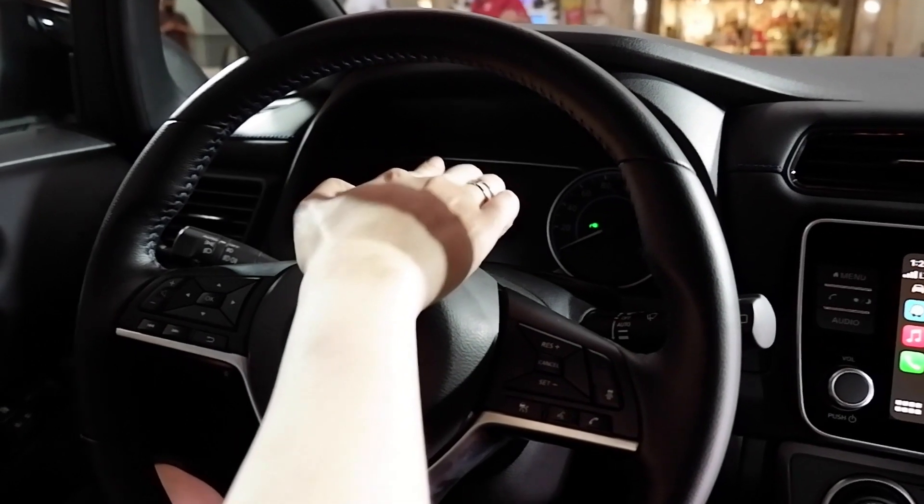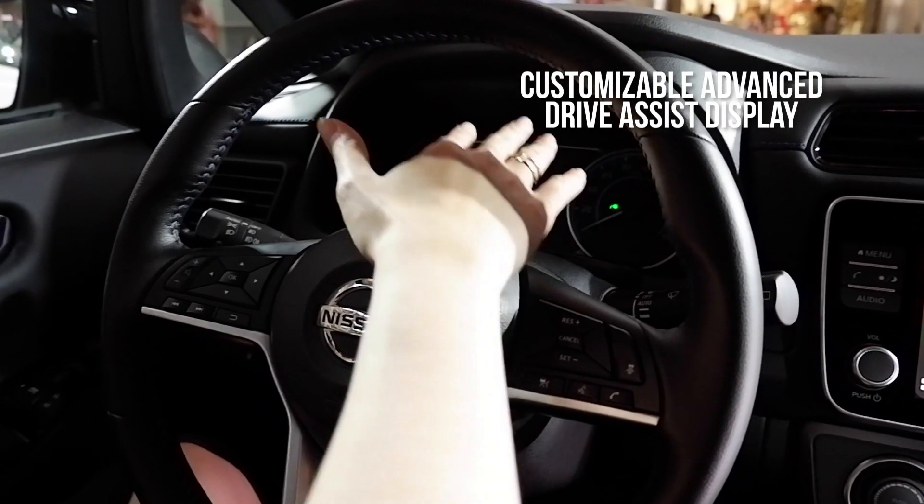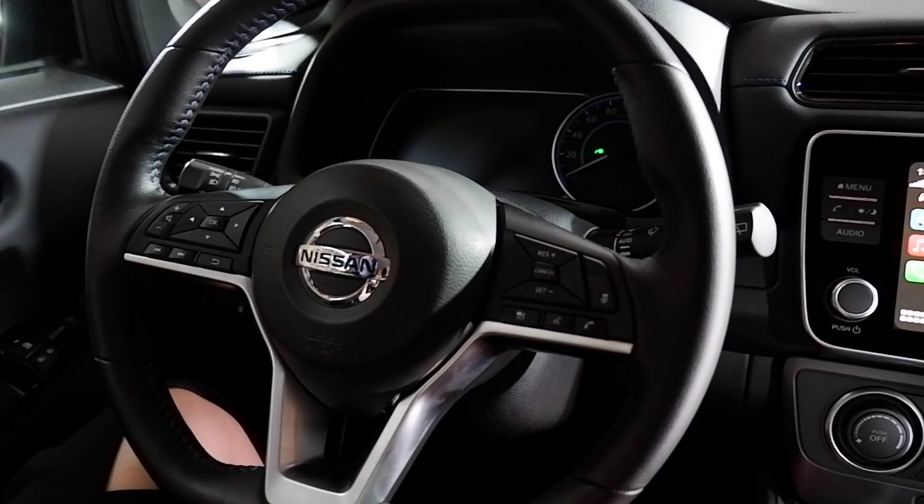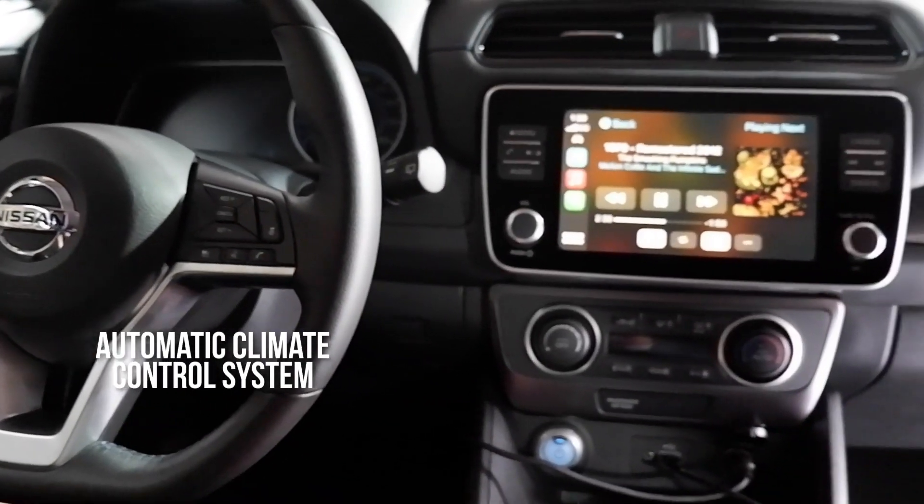You have the eco mode. You have the e-pedal. At the same time, you have the customizable advanced drive assist display, so you can set that to whatever you want. And it also has an automatic climate control system when you turn on the air conditioner.